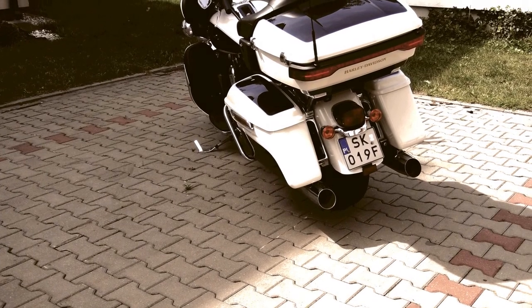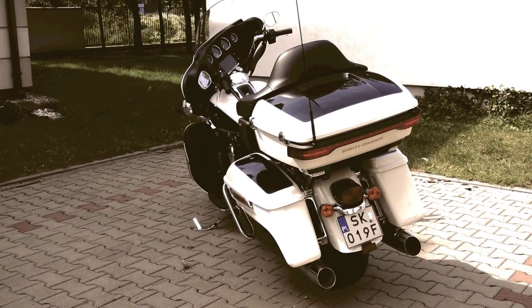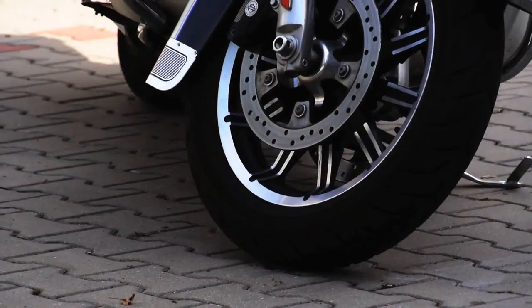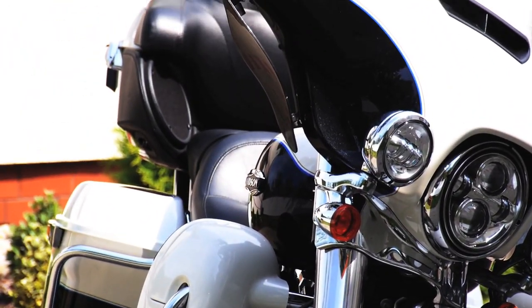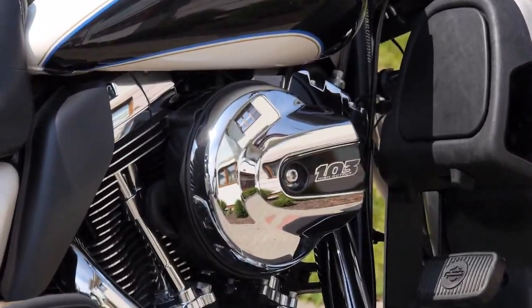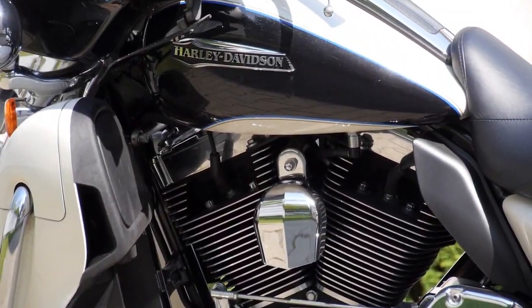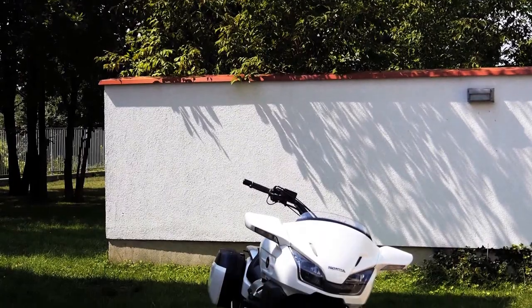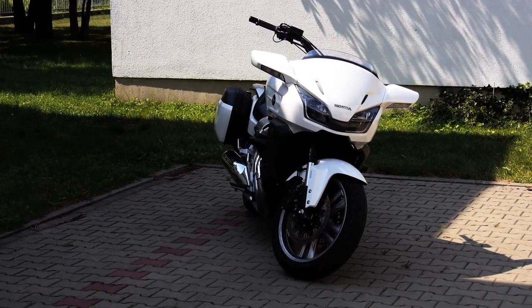The whole thing is covered in shiny and damn heavy armor. Maneuvering the Electra is like parking an 18-wheeler. For someone who rides a city bike every day, the Electra is a monster, and it could really use a reverse gear — which the Gold Wing actually has.